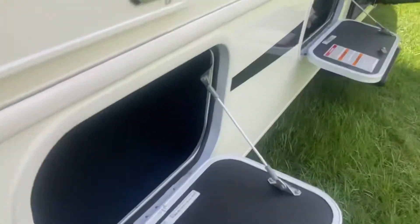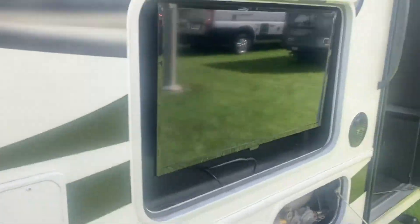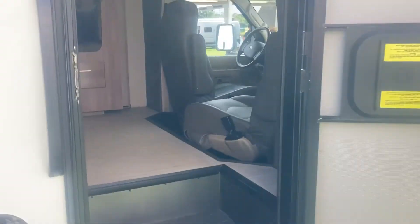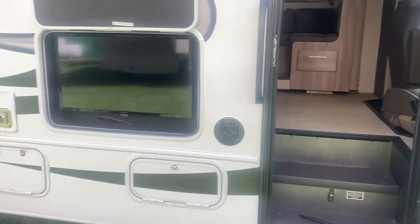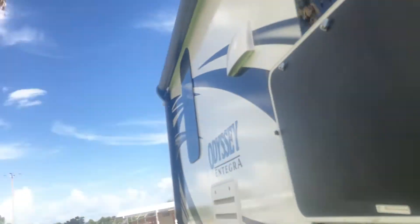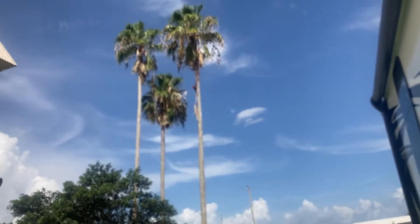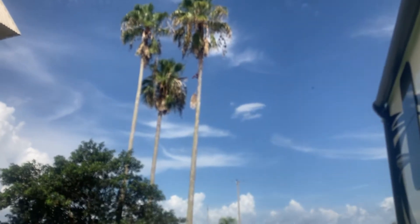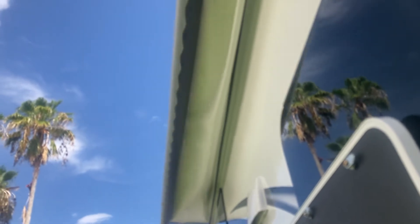There's a bigger storage bay on the other side I didn't open. Nice outside TV. The turnaround chairs are there and outside speakers.